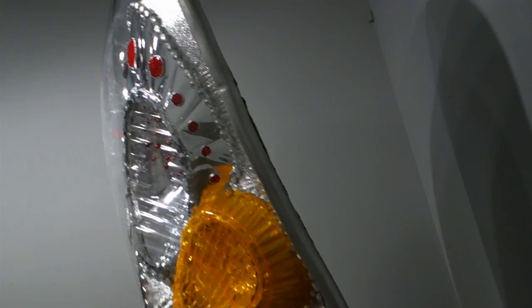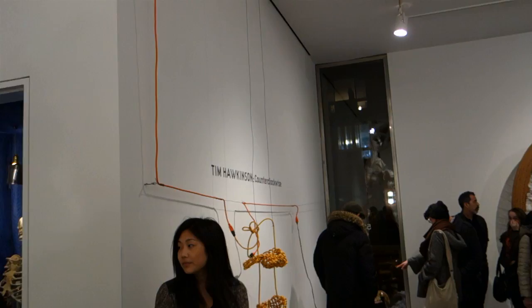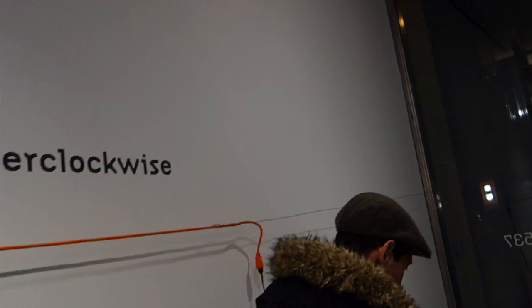So that was a patented rough cuts run-through. This is James Calm reporting on Tim Hawkinson's 'Counterclockwise' here at Pace. Thank you.